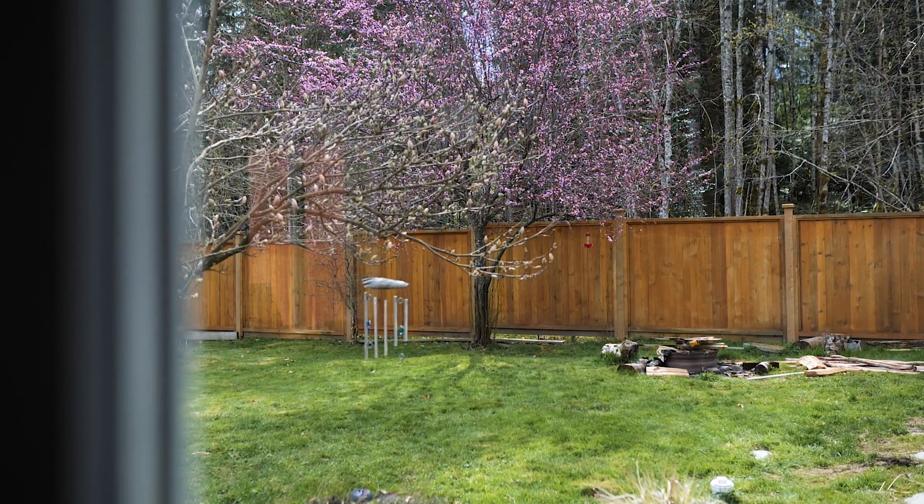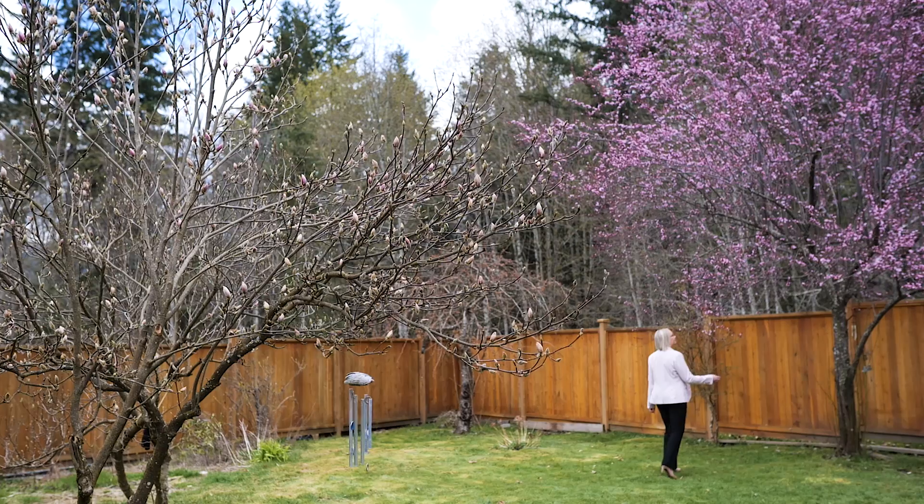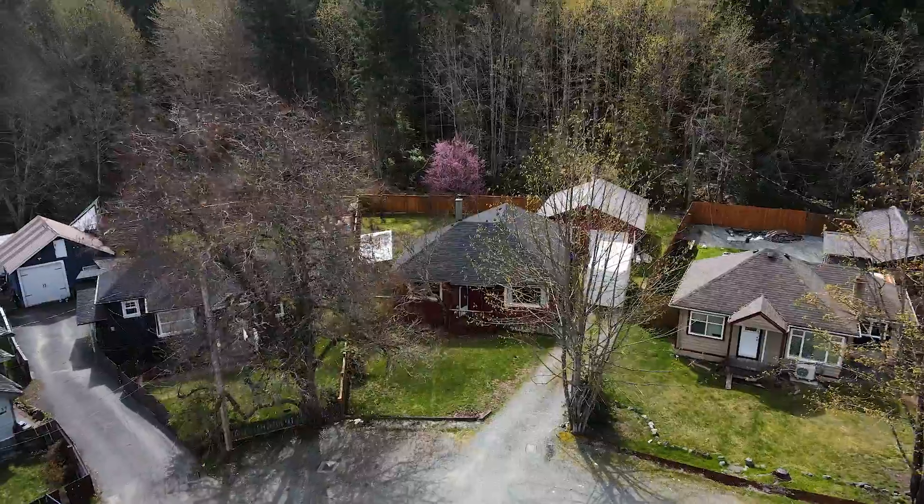With a lovely flat usable backyard that backs onto a green space and offers plenty of privacy, there are so many things about this home we think you're going to love.